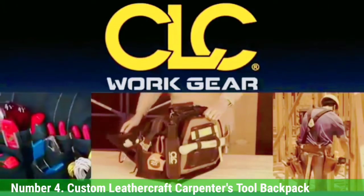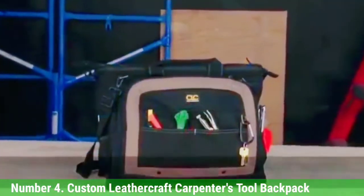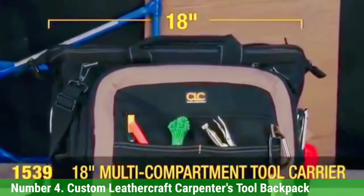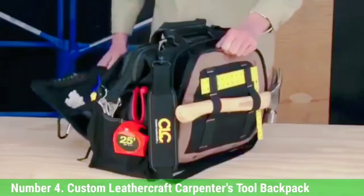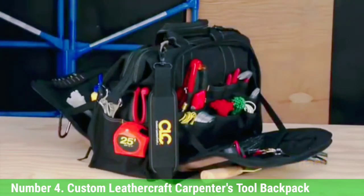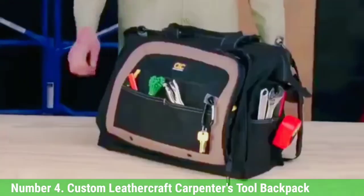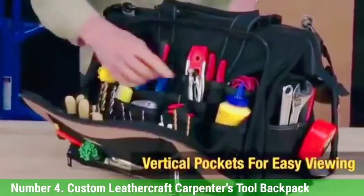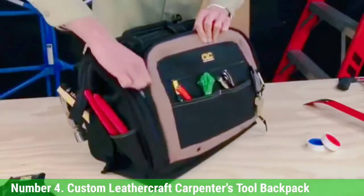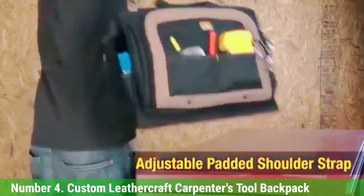Number 4: Custom Leathercraft Carpenters Tool Backpack. This bag's variety of 44 pockets and sleeves provides a ton of storage options for your tools and accessories. A pair of Velcro straps on one of the interior compartments allow you to secure your power drill in place, which can prevent it from getting knocked around or accidentally turning on and draining the battery. Several small pockets on the outside allow for convenient access to pens, pencils, or flashlights. At 16 inches tall, this is one of the more compact backpacks included, which could be beneficial for those who want a less bulky option.